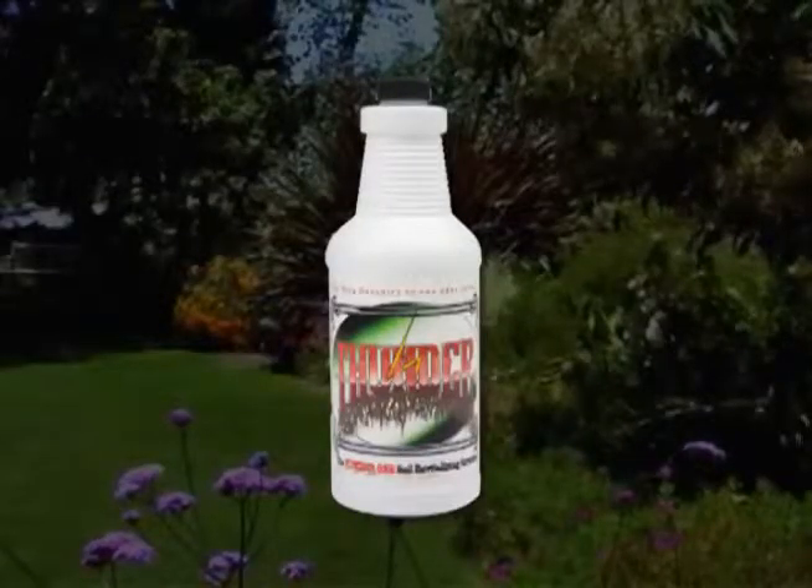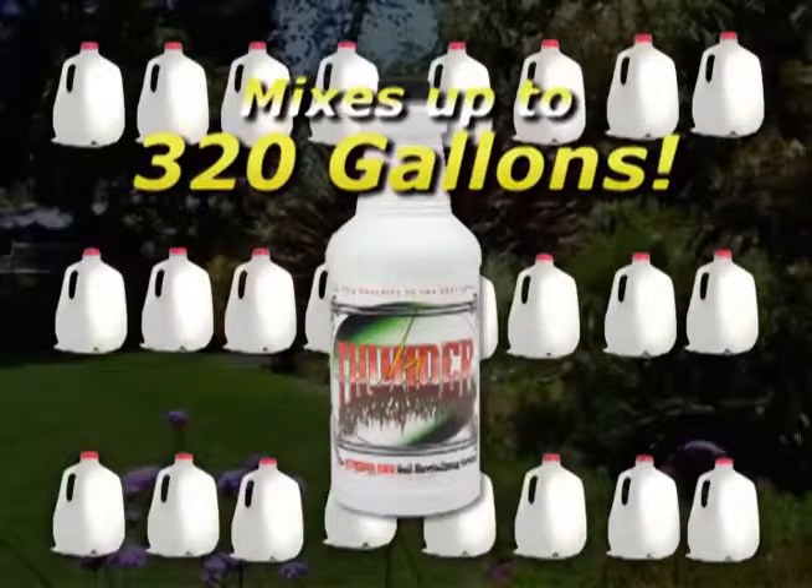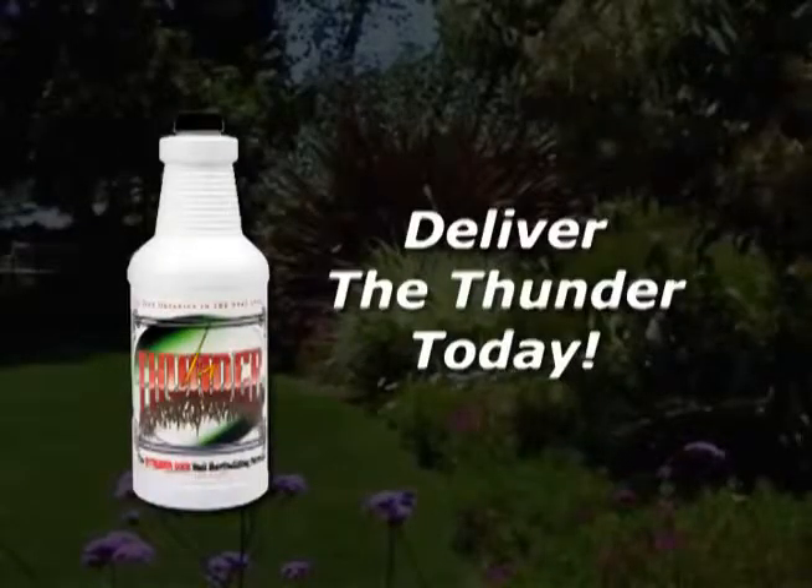Thunder Grow is a great value, too. You can mix up to 320 gallons of soil-boosting additive from just one 32-ounce bottle of concentrate. So deliver the Thunder today.